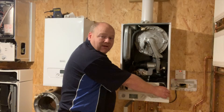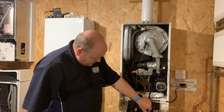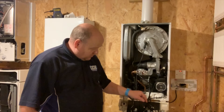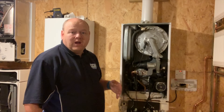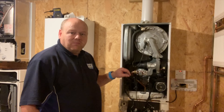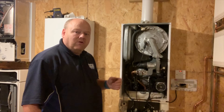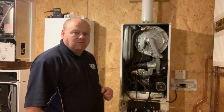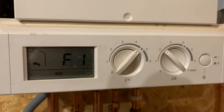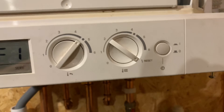To get the F1 fault on this boiler, I've actually just disconnected the pump. So on this one the pump is faulty. I'll turn the power off, plug that back in, and then we'll make sure that the F1 fault goes away. I've plugged the pump back in, so I'm just going to reset the boiler now.